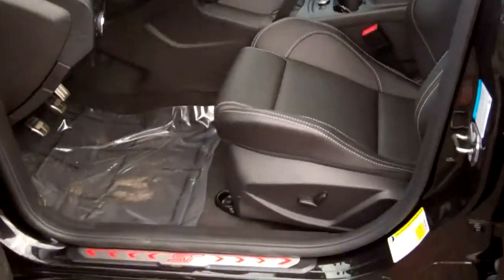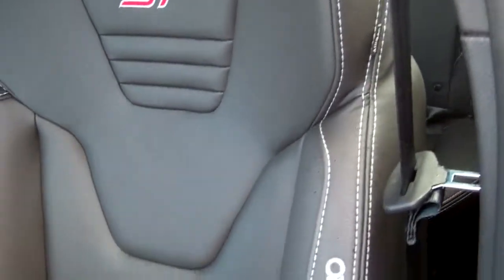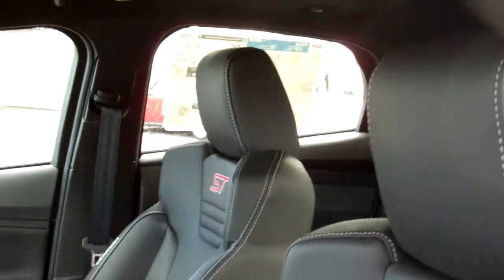Inside, you have the ST badging on the door sill and the steering wheel. One thing that's very cool — heated leather Recaro seats, dual climate control, factory moonroof.